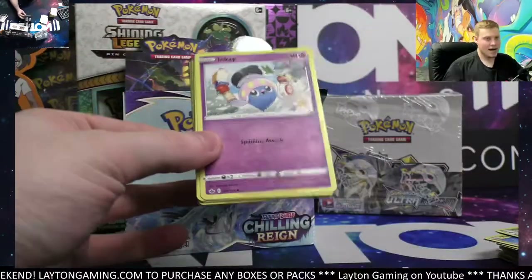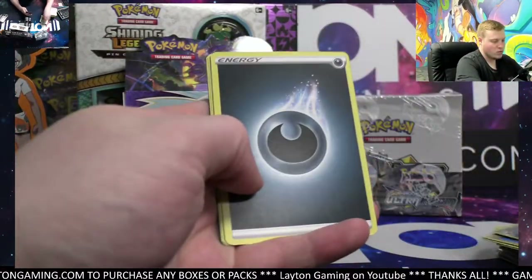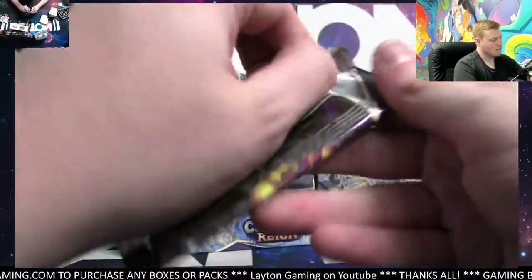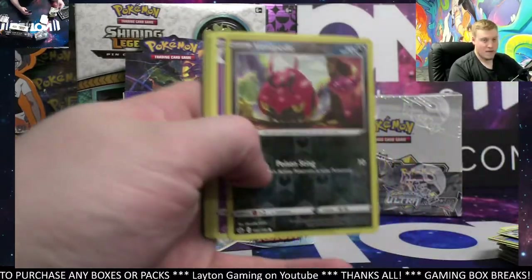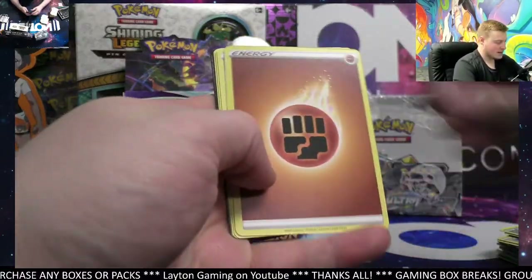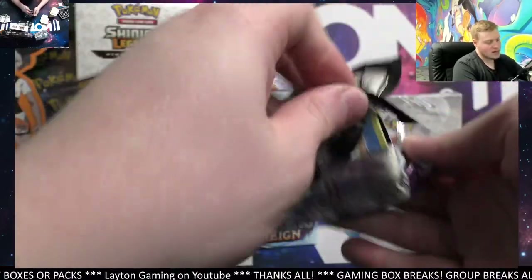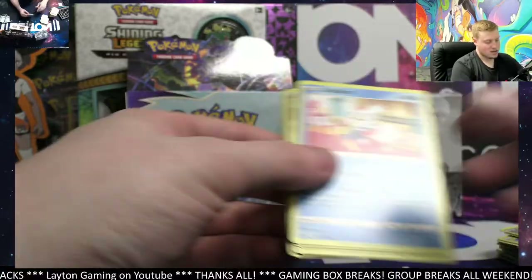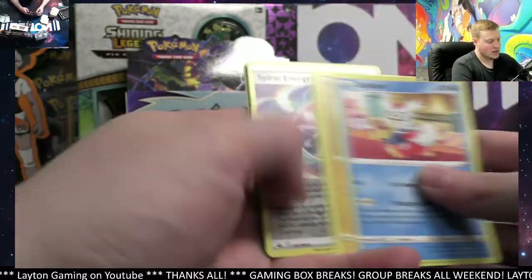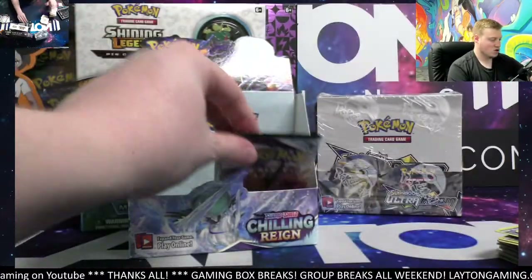Got a bunch of great boxes coming up next — we're gonna do Champions Path right after this. Galarian Wheezing, Cacnea. Then a Rapid Strike reverse and we got the nets. Nothing too valuable in the commons and uncommons. The queue is currently about an hour, so just got to keep it moving.